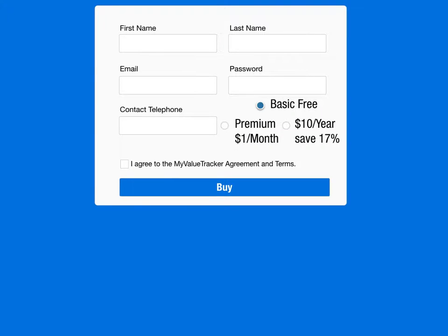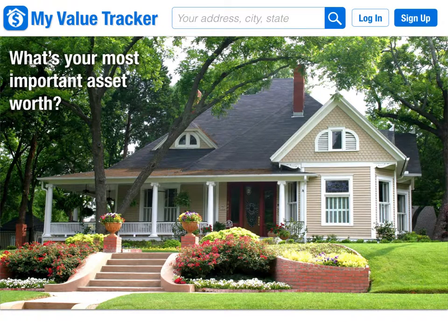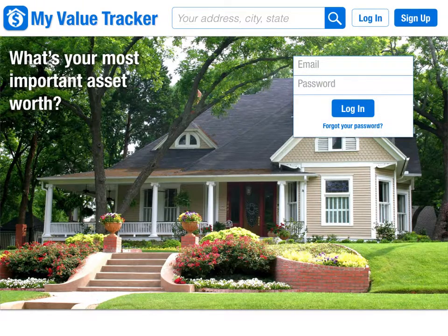When you sign up as a basic user you simply include your name and email. If you choose the premium service you'll also be asked to enter your credit card or PayPal information. When you enter the website and log in, you'll be asked to enter your email and password, and depending on the service your charts will be displayed.